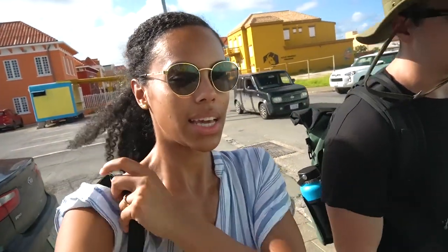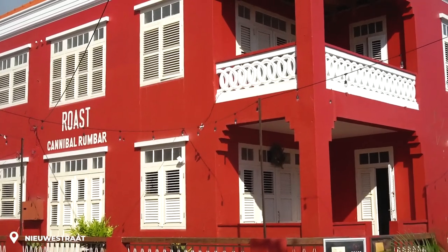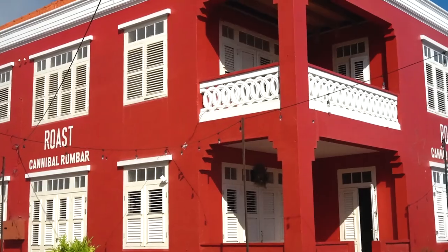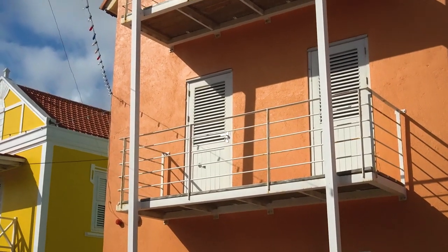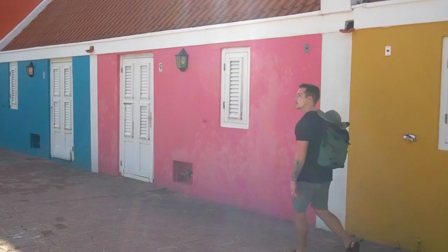We're now on our way to the Neue Strat, which is a little deeper in Willemstad and out of the touristy area. It's a newer, younger part of the city where you'll find colorful streets with hip bars and cafes — perfect for lunch or a drink in the evening. Willemstad is truly a perfect location to have good food and a good time.